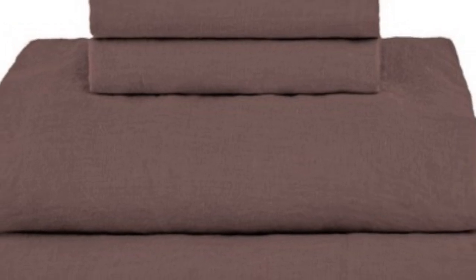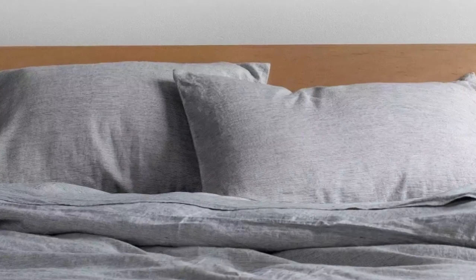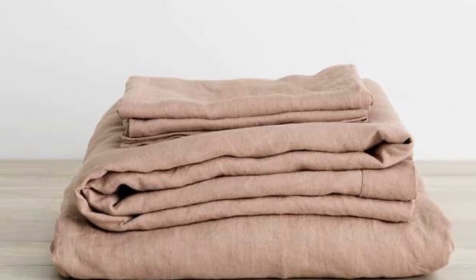Throughout the testing period, we noticed some stretching, as well as slight color fading and pilling on the parts of the sheets we slept on the most. However, these were hardly noticeable and didn't compromise the overall texture or quality of the material. Despite these minor flaws, we think that these sheets come at a fairly reasonable price, considering their luxurious construction, breathability, and overall quality.